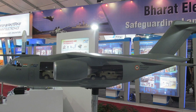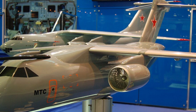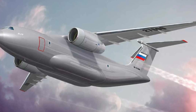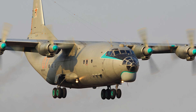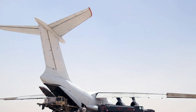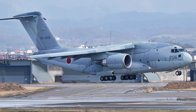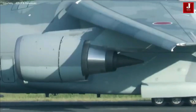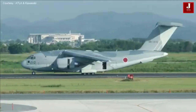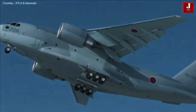The IL-276 is a medium-lift military transport aircraft being developed by Ilyushin. It is intended to replace the aging fleet of Soviet-era An-12 and An-26 transport planes and will be capable of carrying up to 20 tons of cargo or up to 90 troops. Meanwhile, Japan's C-2 is a medium-sized, long-range, high-speed military transport aircraft designed and produced by Kawasaki Aerospace Company. The C-2 officially entered service with the Japan Air Self-Defense Force in June 2016.